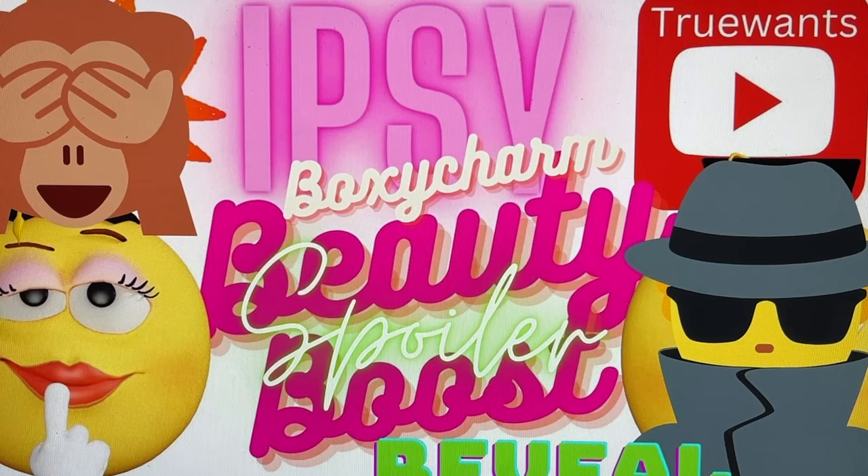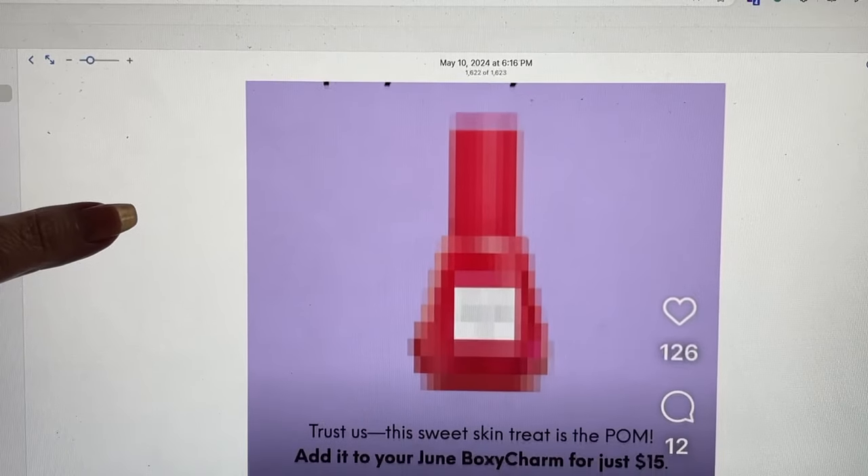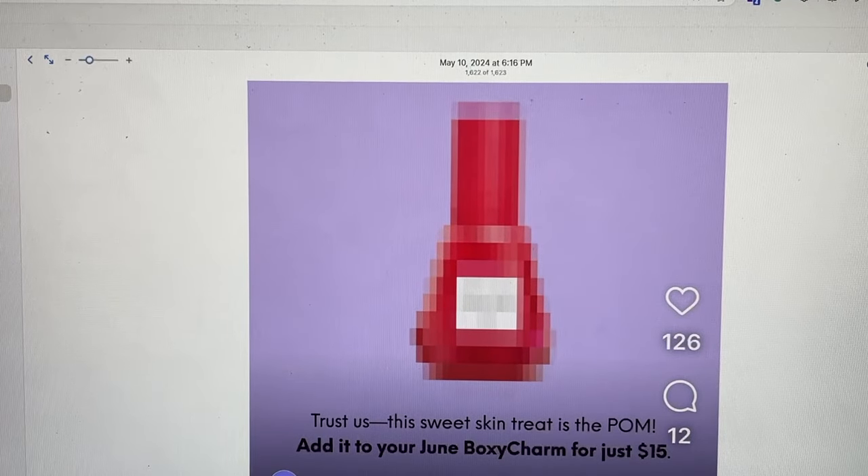All the other information will be in the description box down below, because I will be putting this on my Instagram — my name there is TrueOnes with the number two. So this is what I just saw on Instagram that they posted. I'm going to share that with you first, and then you'll see it says: 'Can you figure out June's juicy beauty boost?' And then on the bottom it said: 'Trust us, this sweet skin treat is the POM added to your June BoxyCharm for just $15.'